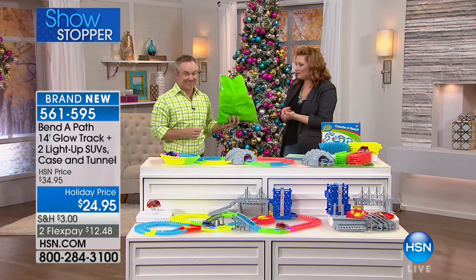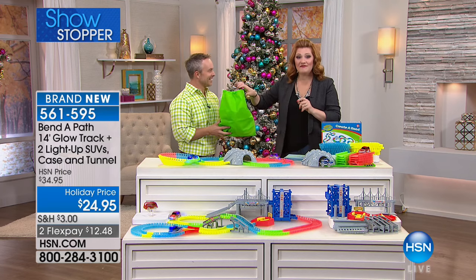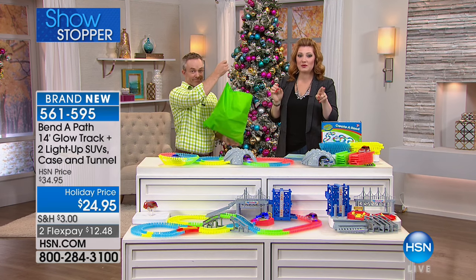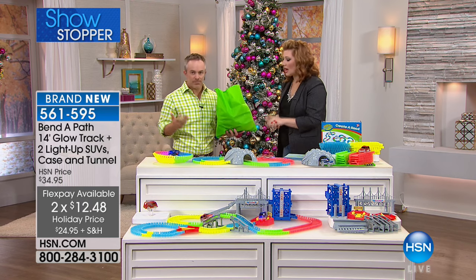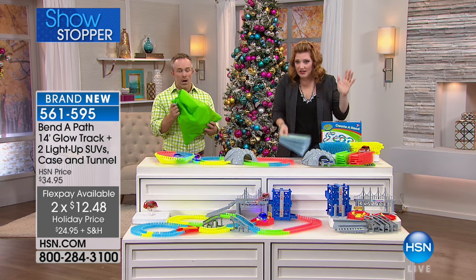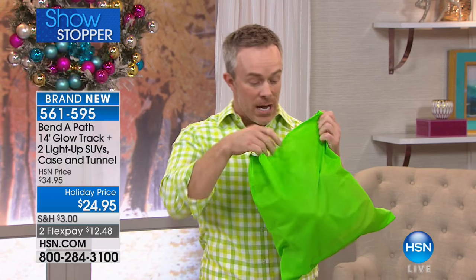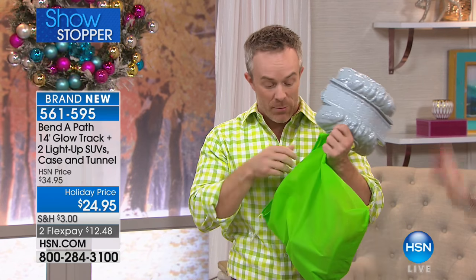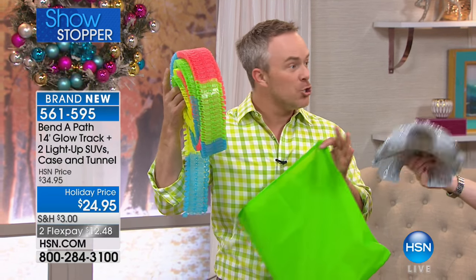It glows in the dark, packs up in and stores easily. Parents have been clamoring for it — when is it coming back? Their kids love it. Every time they take out all the accessories and set it up, it's a new game — a new toy. There are no tools needed to put this track together. Nothing difficult to do. Your children can sit down and play with this. It's ages three and up, and batteries are included. 14 feet of track — brand new this year, we've never had the tunnel bridge before.